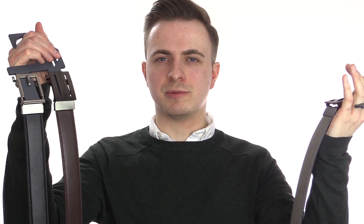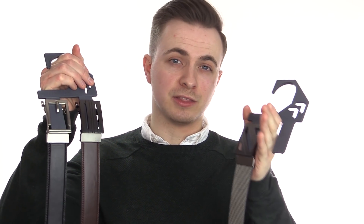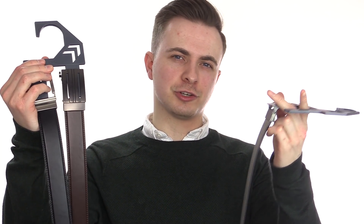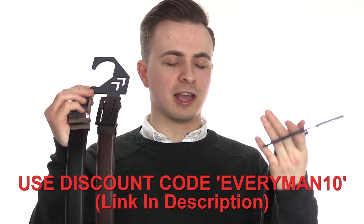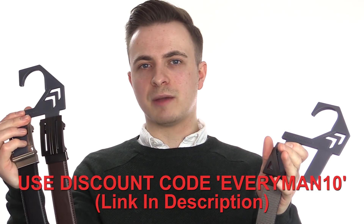I'd certainly recommend taking a look at some of the lighter colours when it comes to spring — you've got the choice of fabric belts but then also the lighter tan colours of the leather belts. These are going to prove the most useful when it comes to matching the type of colours you'll want to be wearing in spring. These belts are a real investment and they're really good value for money in the long run. The guys at Kore Essentials have even thrown in a discount code — type in 'everyman10' at checkout and you get a further 10% off any of their products, and that also includes the belts and the hangers too.